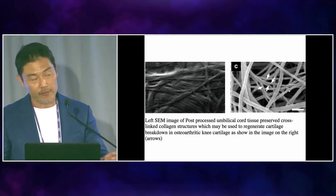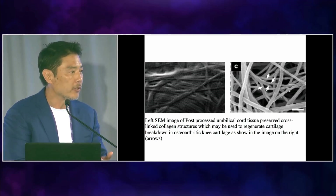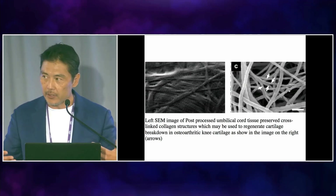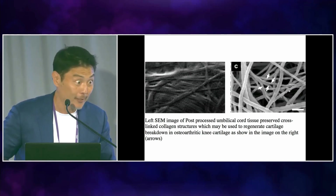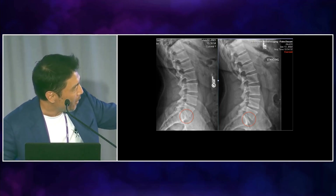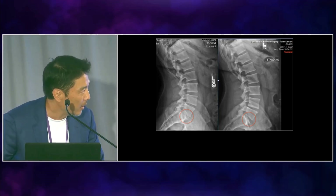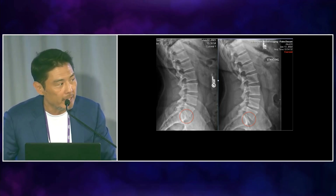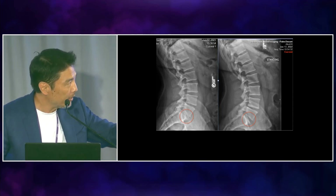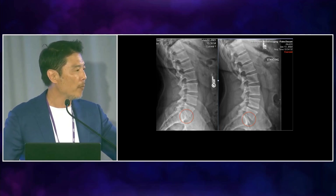That's what the FDA requires: homologous use, meaning the structure and function of the tissue must match the structure and function of the donor — no systemic effects, not IV'd, affecting only one joint, and minimally manipulated with no drugs added. This falls under FDA 361 guidelines. Here's a proof-of-concept case: a patient with L5-S1 disc at stage IV degeneration — bone on bone — who would normally need titanium fusion. Instead, we injected Wharton's jelly with several rounds of laser stimulation. You can see that after treatment the disc space has been regenerated. We believe we strengthened the multifidus posture muscles, and the recurrent meningeal nerve is no longer causing pain. He has no back pain and no more sciatica.